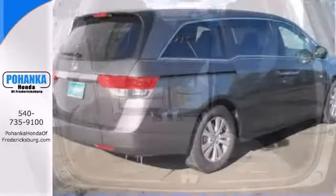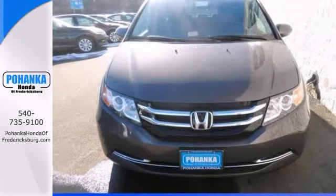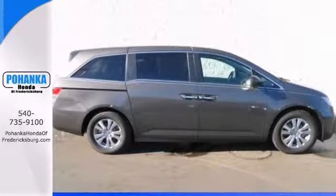Confused about which vehicle to buy? Well, look no further than this handsome Odyssey. The quality of this terrific Odyssey is sure to make it a favorite. Call today to schedule a test drive.